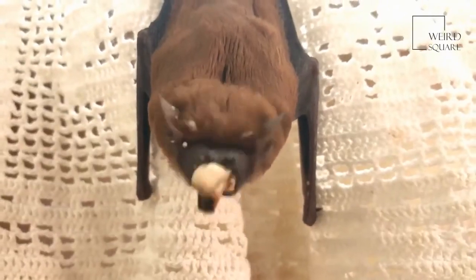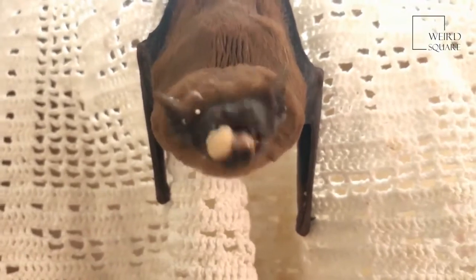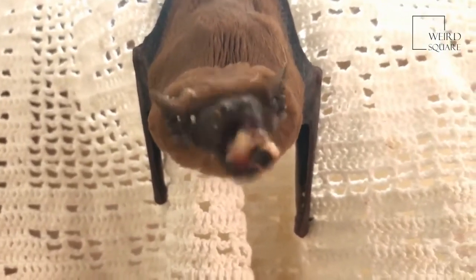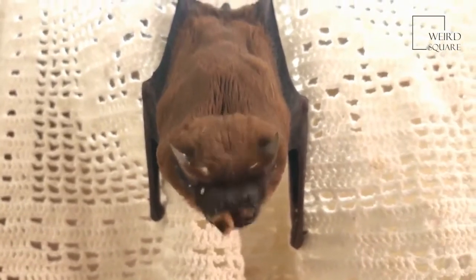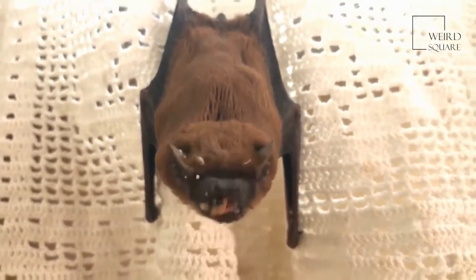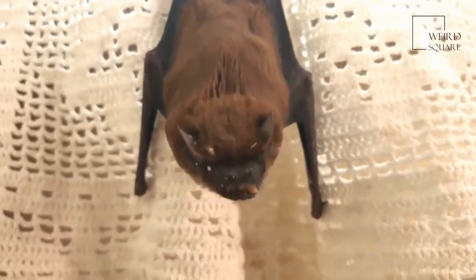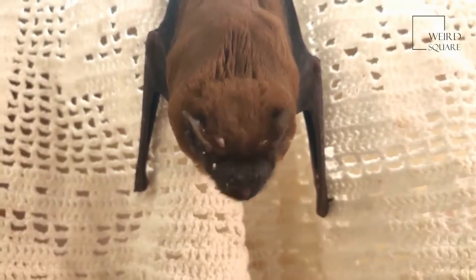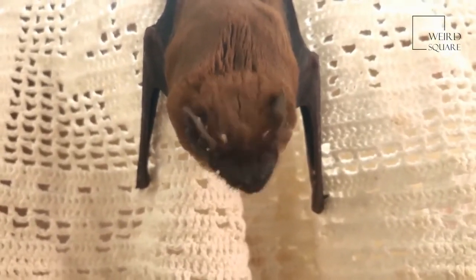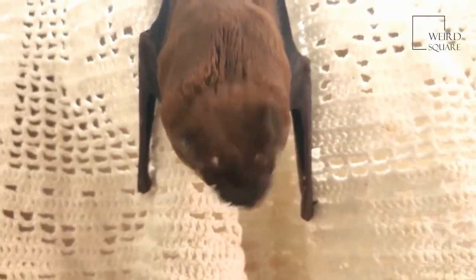The habitat of the little brown bat covers a large territory between northern Canada and Alaska and the southern United States. They prefer to reside around forests and caves, usually near a source of water, although they can thrive in dry conditions as well. Their ability to vary their body temperature by entering a state of torpor for prolonged periods of time allows them to survive in even cold conditions.